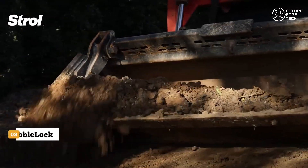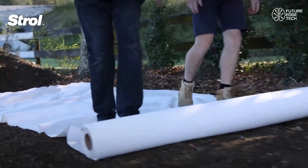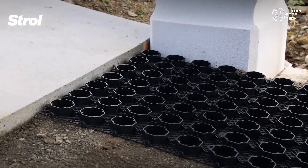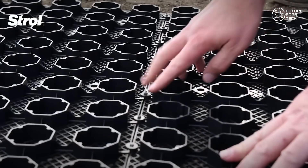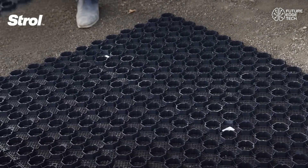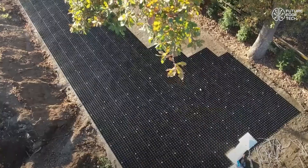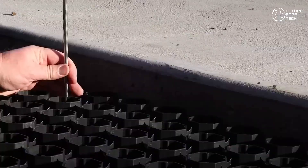Say hello to Stroll Pebble Lock, a smart, durable ground reinforcement system that brings structure and style to your outdoor spaces. Whether you're building garden paths, driveways, or decorative pebble features, Pebble Lock delivers strength and stability beneath every step. At its core, Stroll Pebble Lock is a modular interlocking grid made from high-quality, UV-resistant plastic, designed to be filled with loose pebbles, decorative stones, or gravel, locking them in place while allowing water to freely drain through.